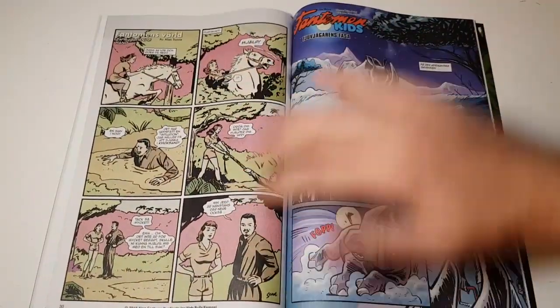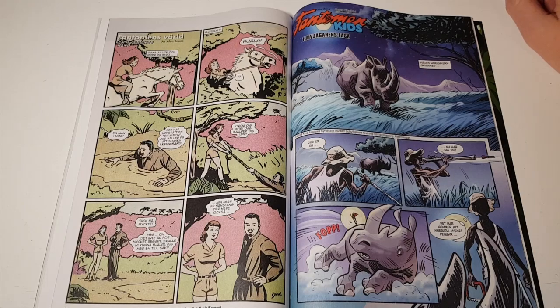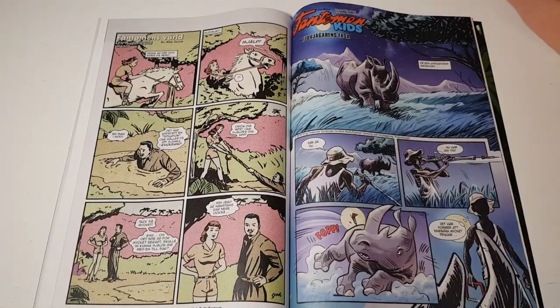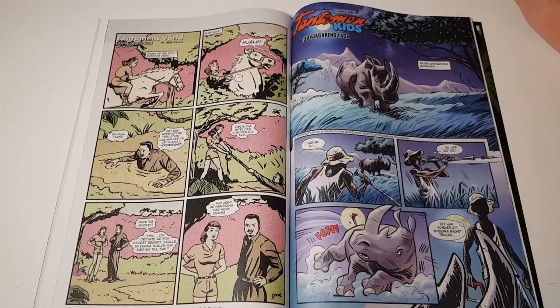Then we have Phantomen's Verd. The art is pretty old school — I really like it. I love this art style, and it's actually a pretty funny page. I hope they continue doing this; it's really nice.